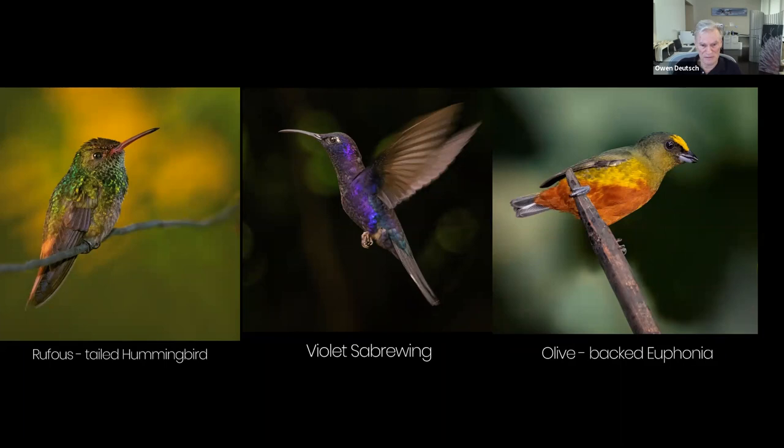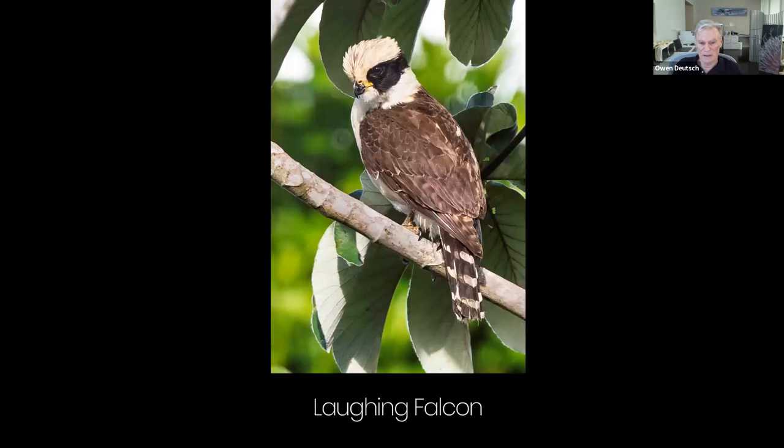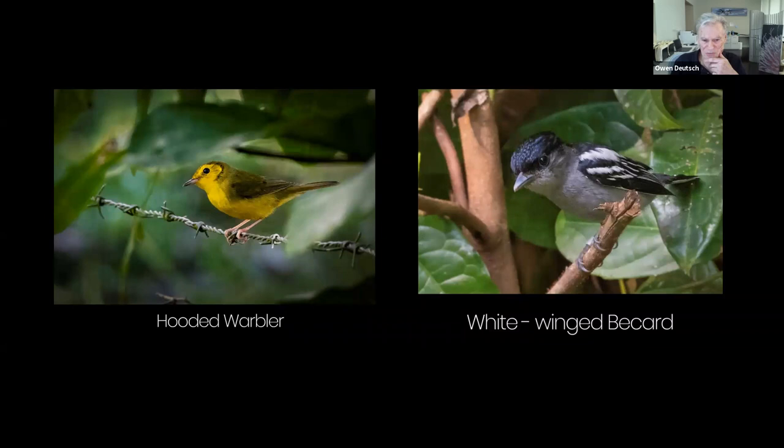The Rufus-tailed hummingbird was sitting on a wire long enough so I could position the hot, glowing background just where I wanted. For the Laughing Falcon, that black-and-white head was often in a poor position to get separation from the background. I could only get about 150 feet from it, but I managed to get just the separation I was hoping for. For the hooded warbler and white-winged Picard, I moved to a position where it felt like the bird was in a secluded, cave-like area.